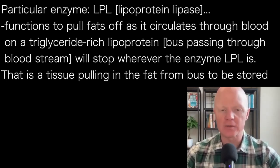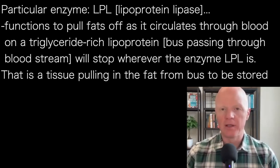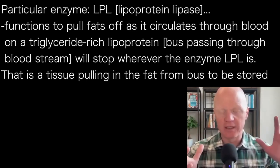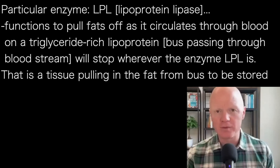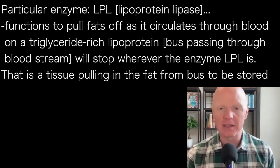Nothing else will make sense when we talk about fat storage if we don't start with a discussion of LPL, which is known as lipoprotein lipase. Lipoprotein lipase — anytime you hear that suffix '-ase,' that means it's going to be an enzyme. Lipoprotein lipase has a unique job because its primary function is to pull fats off as they circulate through the bloodstream on what's called a triglyceride-rich lipoprotein. That's essentially a bus moving through the bloodstream carrying a bunch of fat, and the passengers on that bus will stop and get off wherever there is lipoprotein lipase. So lipoprotein lipase is like a bus stop for fat.